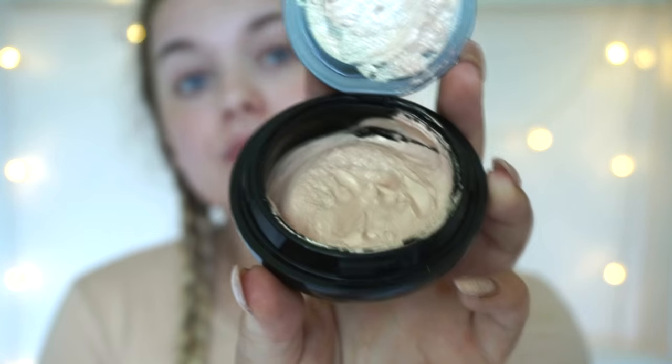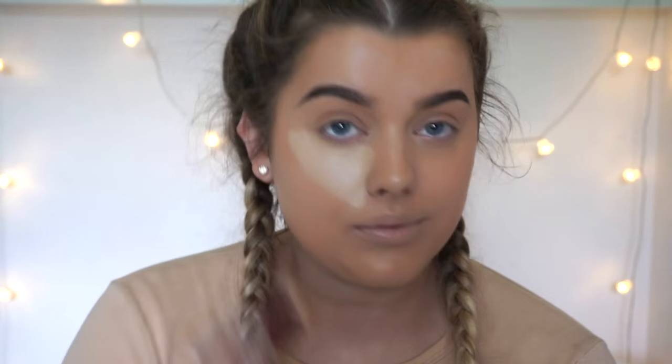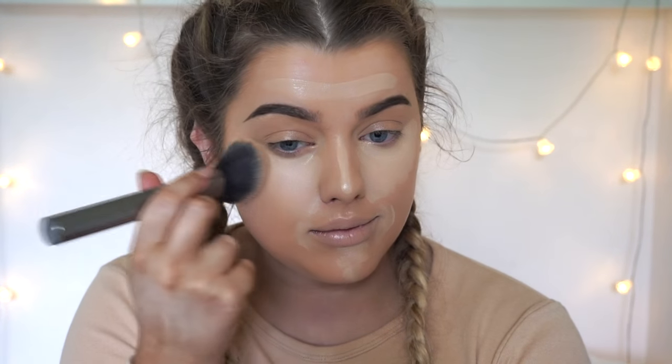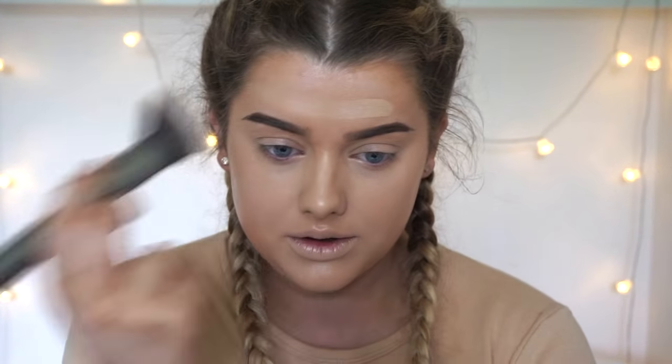To start, we want to glow from within, so I'm using the Illamasqua Radiance Veil primer all over my face with my Real Techniques multi-task brush. For foundation, I'm trying the Steela Aqua Glow Serum Foundation. Because I have a tanned neck and a pale face, I'm mixing the shades Medium and Tan together to add warmth and match my tan. For eyebrows, I'm using the L'Oreal Brow Artist Genius Kit in Medium Dark and Benefit Gimme Brow. For concealer, I'm using the Maybelline Age Rewind — it's so creamy but full coverage and blends out like a dream, applied with a duo fiber buffer brush.